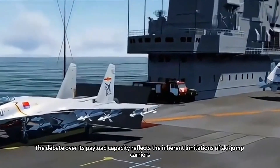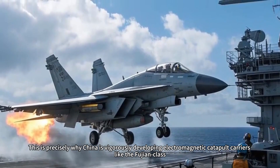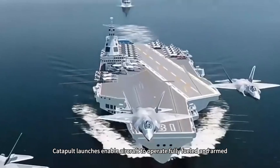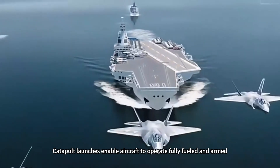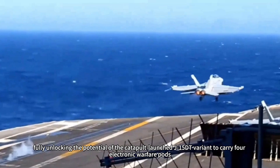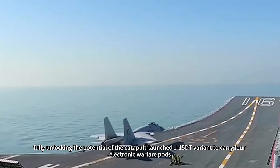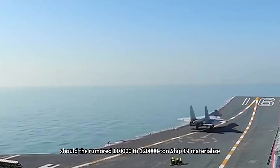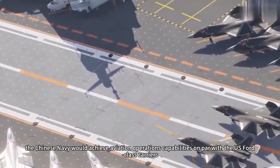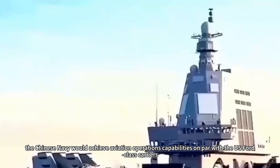The debate over its payload capacity reflects the inherent limitations of ski-jump carriers. This is precisely why China is vigorously developing electromagnetic catapult carriers like the Fujian-class. Catapult launches enable aircraft to operate fully fueled and armed, fully unlocking the potential of the catapult-launched J-15DT variant to carry four electronic warfare pods. In the future, should the rumored 110,000 to 120,000-ton Ship 19 materialize, the Chinese Navy would achieve aviation operations capabilities on par with the U.S. Ford-class carriers.